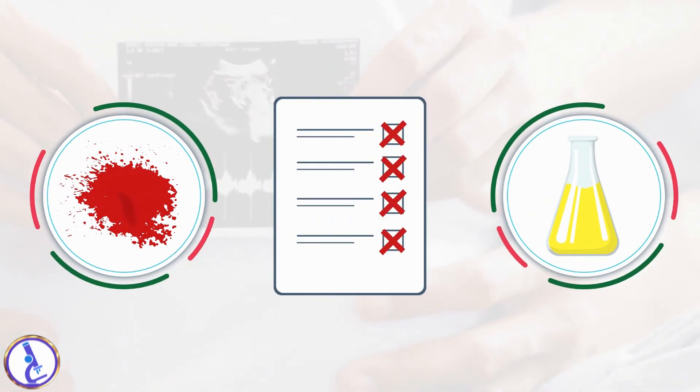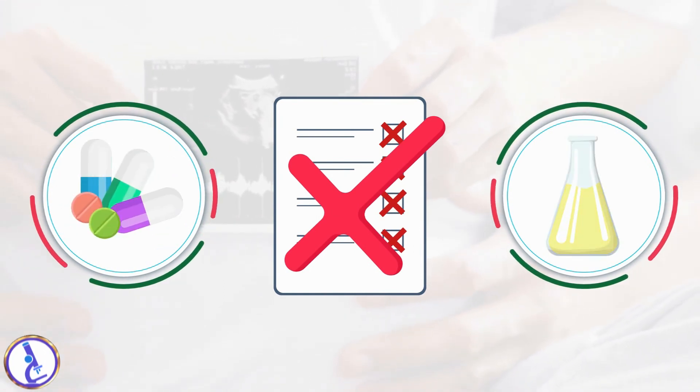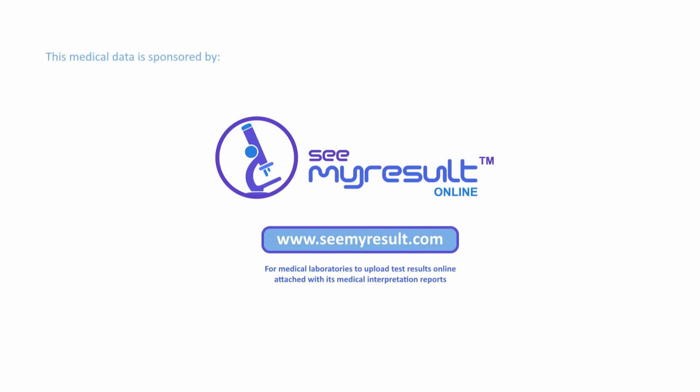Urine HCG tests may give a false negative result if taking certain drugs, if the urine is too diluted, or if testing is done too soon in the pregnancy.